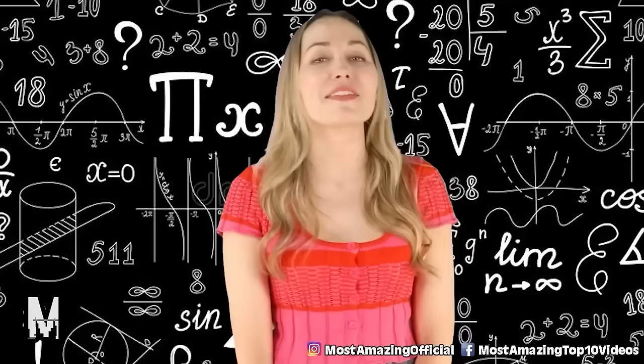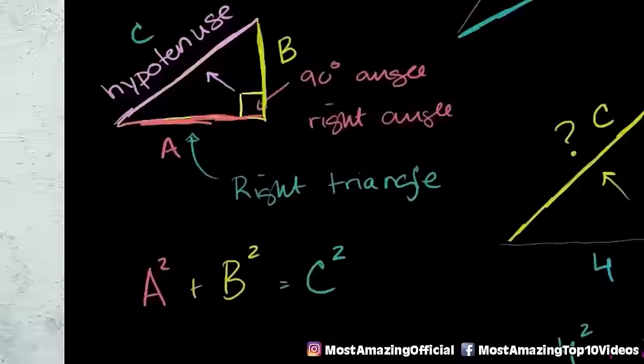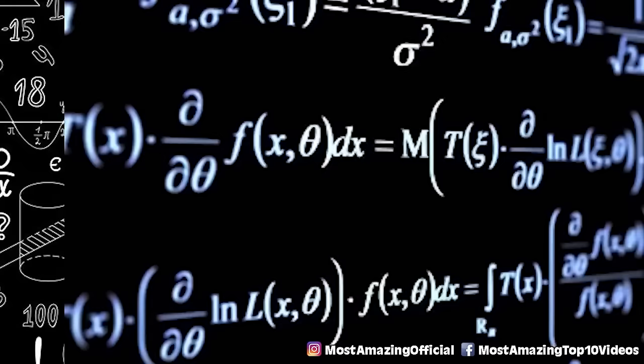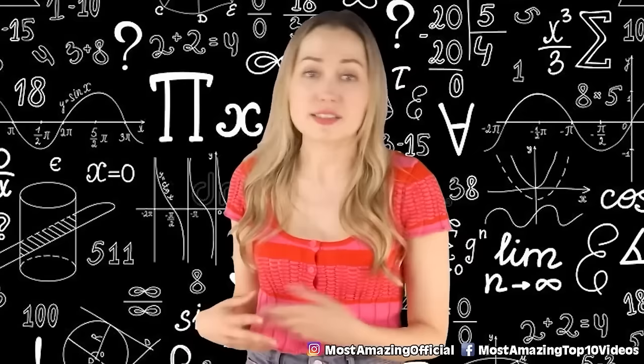Coming up in our number 9 spot, we have mathematical constants. Everything in our known universe can be explained with mathematical equations — think the Pythagorean theorem. Scientists know that the structure of our universe can be broken down into its mathematical structure, what they call math without human baggage. Because of this, it is entirely possible to hypothesize that there are other universes out there based around different mathematical structures, each with their own laws and rules. So infinite mathematical structures means infinite universes — some being just slightly different and some being totally completely different.